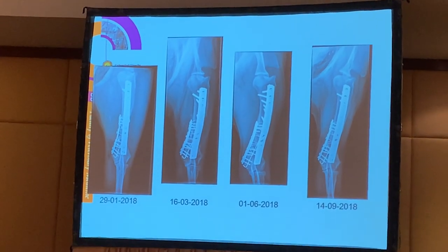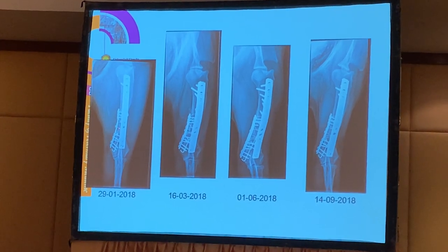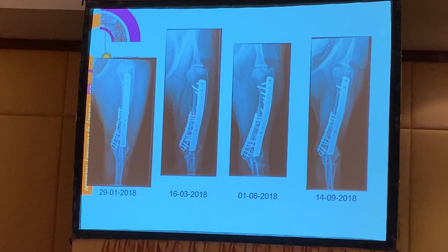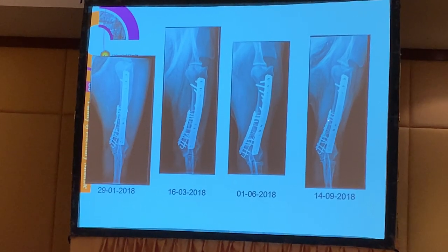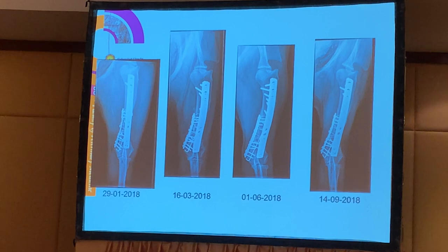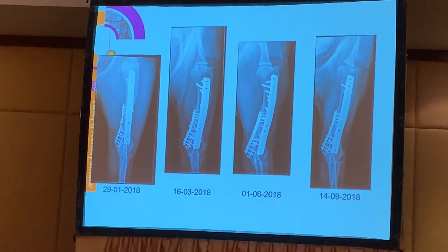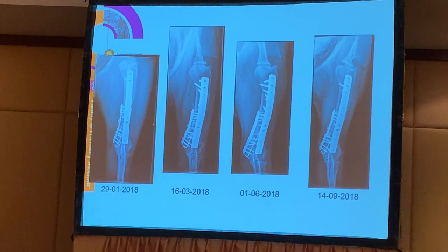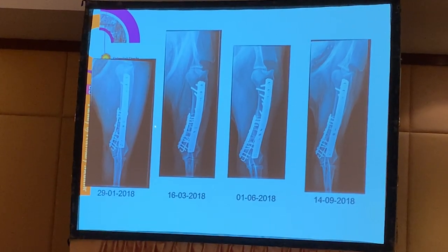In the AP view at two months, we could see that two of the screws broke. The other implants stayed nicely intact so we didn't change anything - the fracture was healing and the dog was using the limb more and more. The broken screws also told us that the dog was doing a lot with the limb. If screws break it means there are multiple stressors on the implants, indicating the dog was using the limb quite actively.